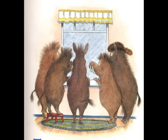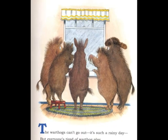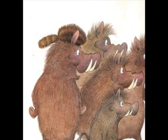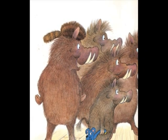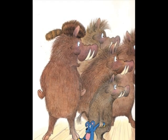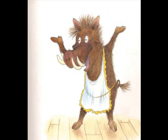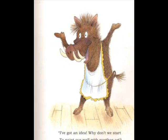The warthogs can't go out. It's such a rainy day. But everyone's tired of warthog play. There must be something to do, they cried, as they watched the rain falling from the sky. I've got an idea. Why don't we start to paint our walls with warthog art?